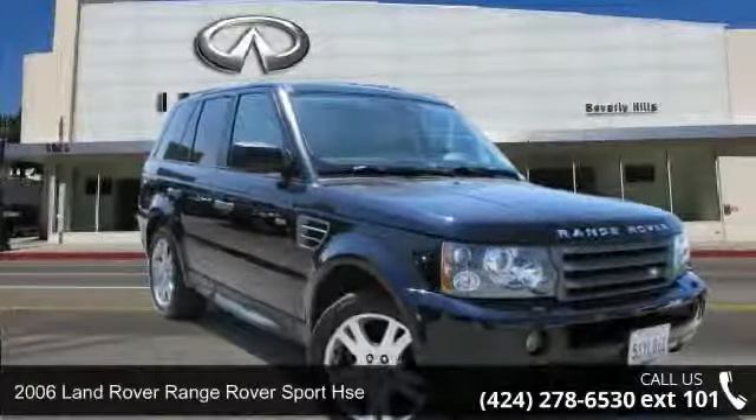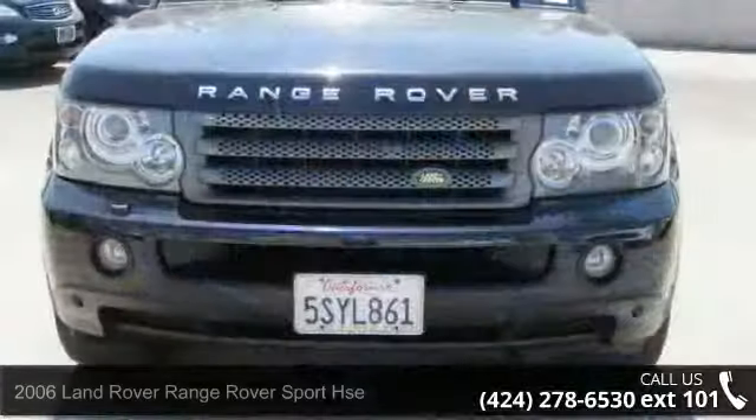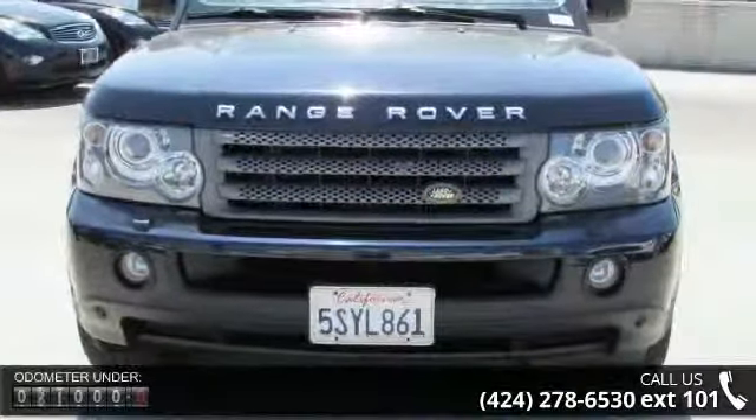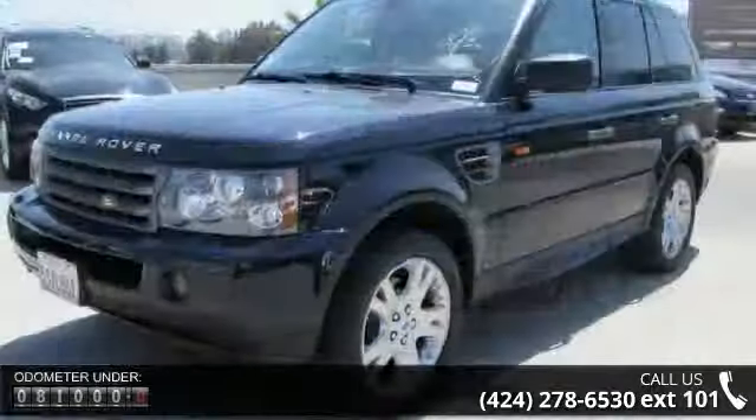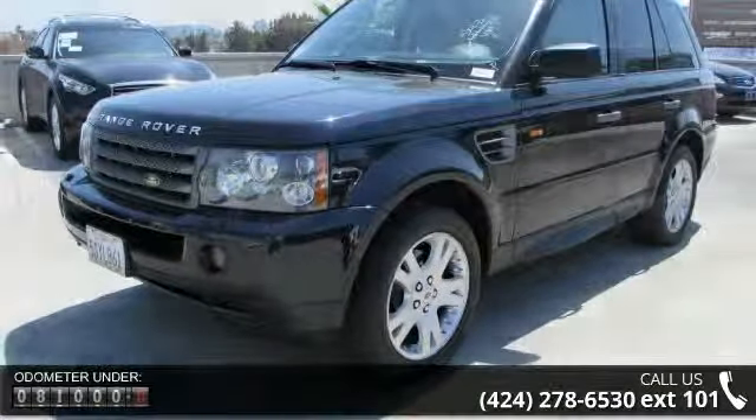Arrive in style with this 2006 Land Rover Range Rover Sport HSE. If you are looking for a first-class ride, you have found it. This vehicle comes with a reliable 8-cylinder engine connected to a smooth shifting automatic transmission.